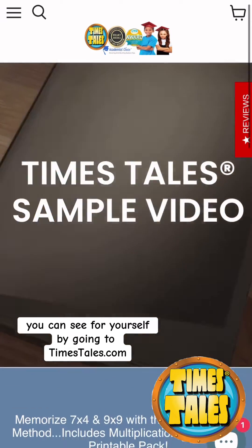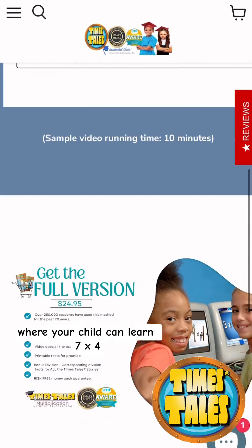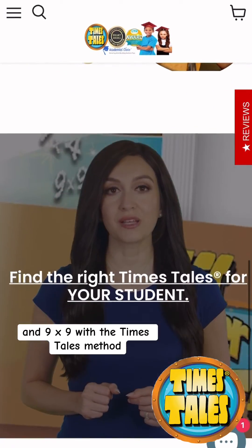it's not. You can see for yourself by going to timestales.com and trying the free sample, where your child can learn 7x4 and 9x9 with the Time's Tales method.